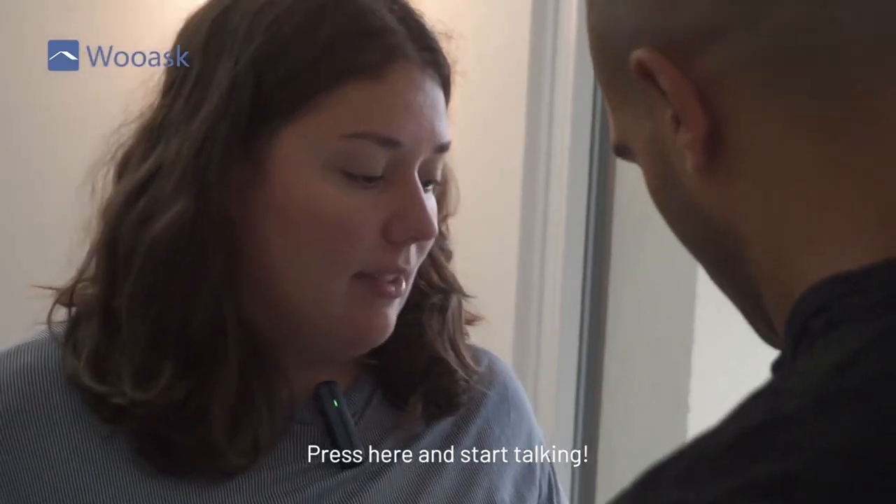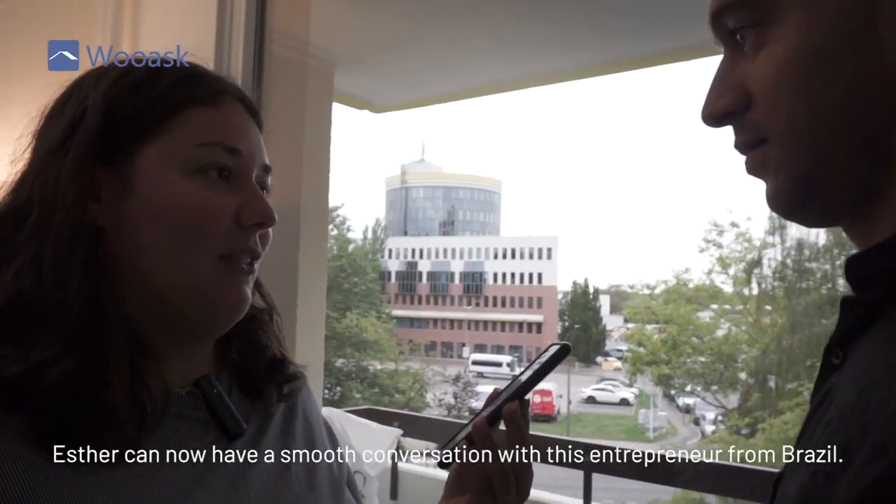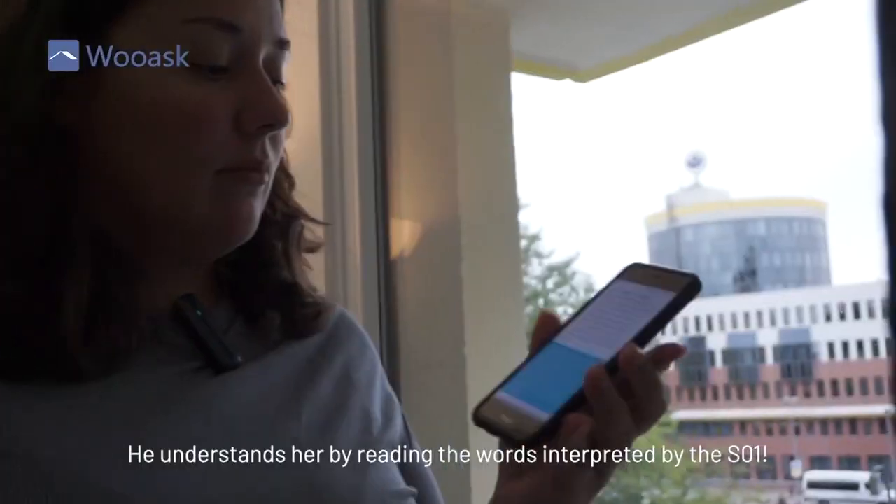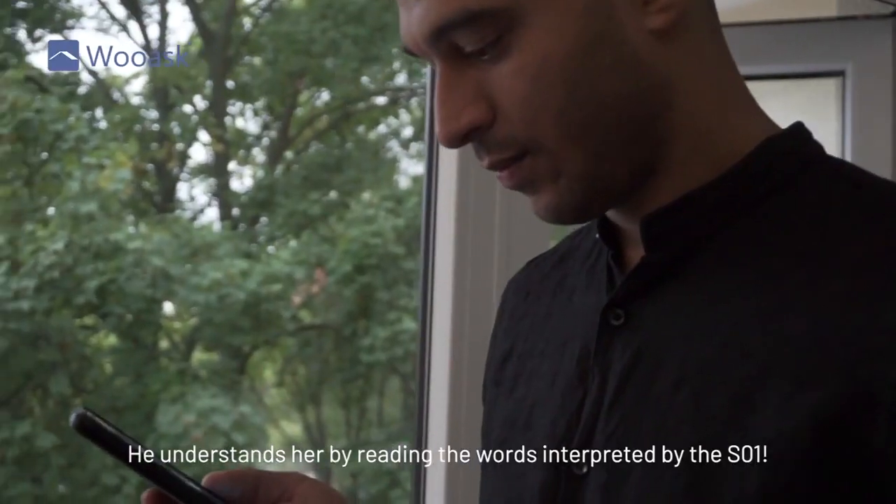Press here and start talking. Esther can now have a smooth conversation with this entrepreneur from Brazil. He understands her by reading the words interpreted by the SO1.